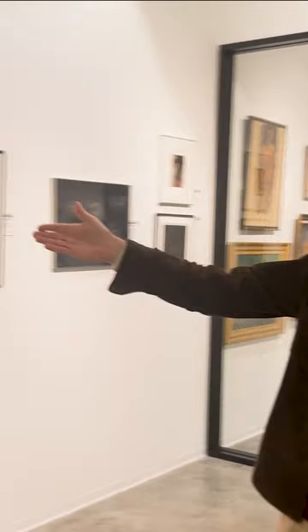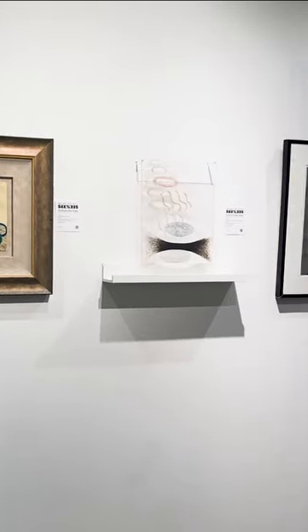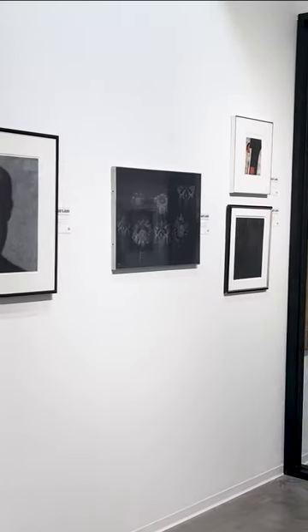For example, you have several artists that are part of the modern British movement: Christopher Wood here with this beautiful portrait, and Ben Nicholson, Lucian Freud — no other than Lucian Freud.